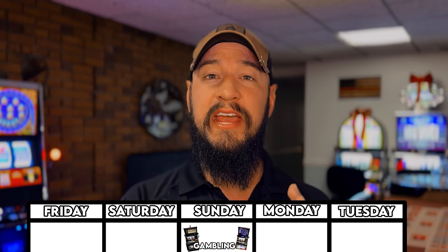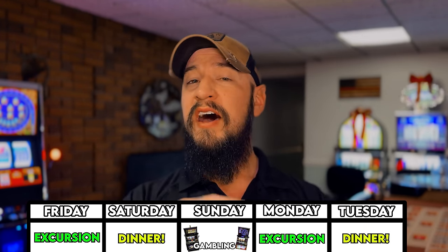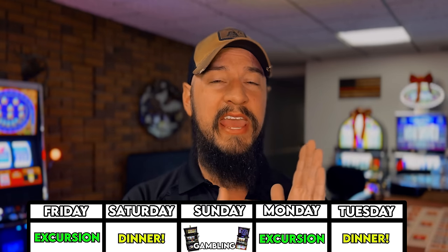Cruises are in fact the absolute worst thing that a gambler can possibly do, but there is a solution. Here is the biggest strategy for gambling on cruise ships that's going to save you money, lessen your losses, and hopefully let you take your winnings off the boat. Set yourself a designated day of your cruise to play slots, then plan other things for other times. Do not under any circumstances be tempted to go back into that casino. For example, if you're on a cruise from Friday to Tuesday, tell yourself: I'm only going to gamble on Sunday. Plan shore excursions, dinners, and other activities the other days — but I'm only going to gamble on Sunday, and win or lose, I'm not going back into that casino.